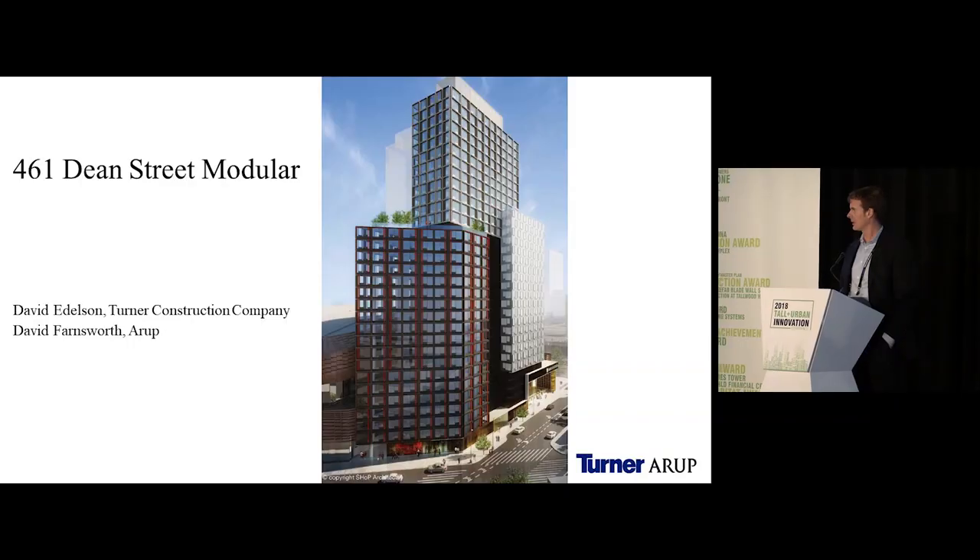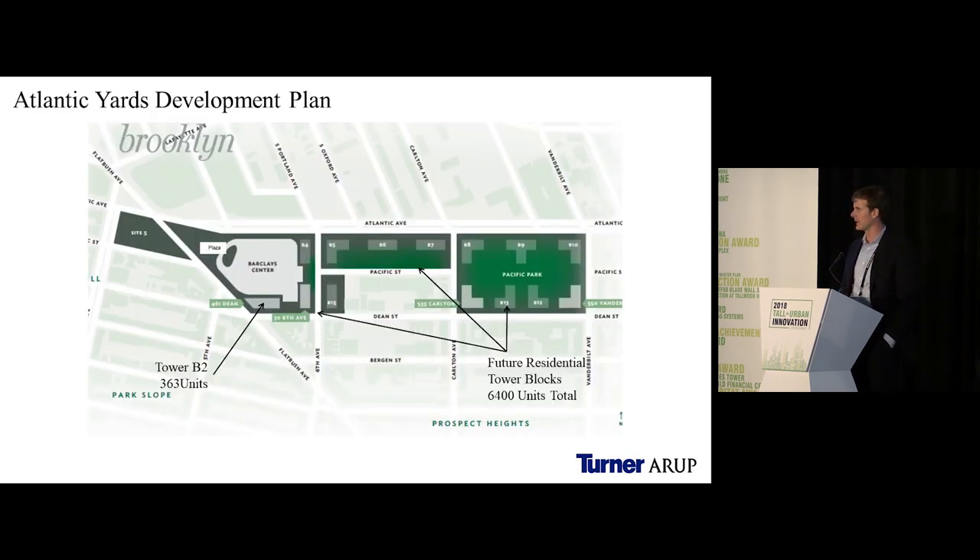We're here to talk about a volumetric modular building at 461 Dean Street, immediately adjacent to the Barclays Arena. It was part of what used to be called the Atlantic Yards development, which was a master planned redevelopment of an area over the Long Island Railroad storage yards in the heart of Brooklyn, right at the intersection of Atlantic Avenue and Flatbush Avenue.